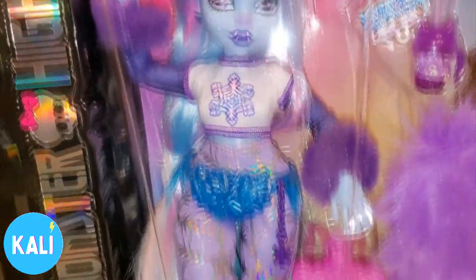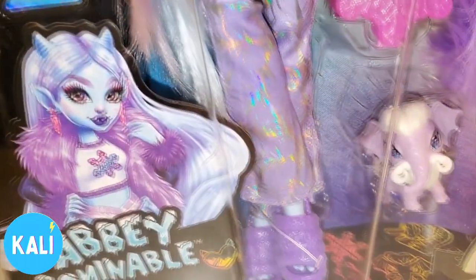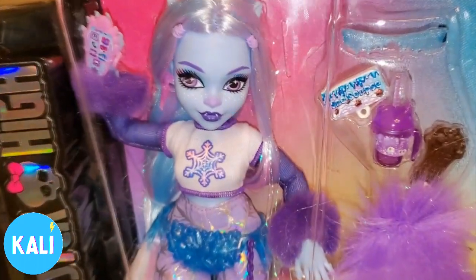So what I'm going to do now is get Abby out of her packaging. We're going to go over her fashions and articulation. She was $24.99 and it looks like I'm going to be satisfied.